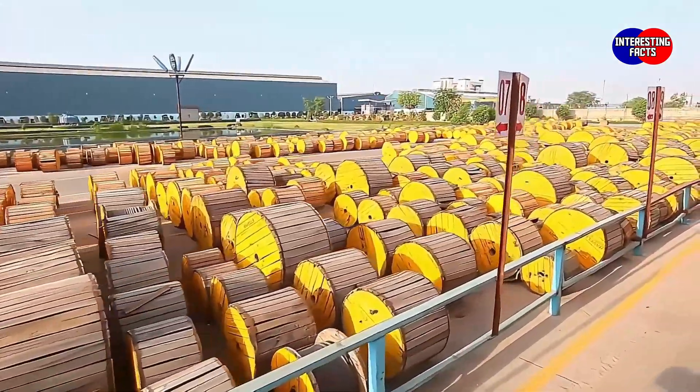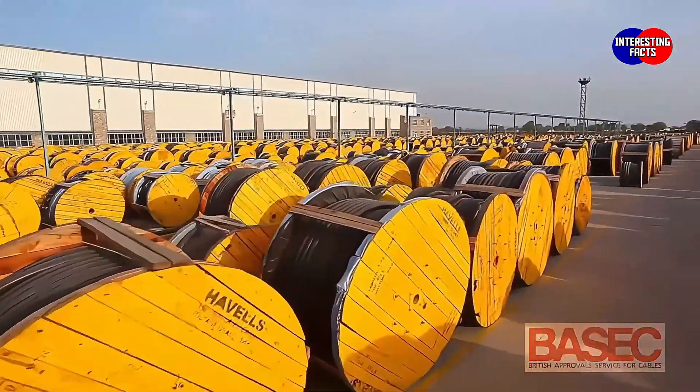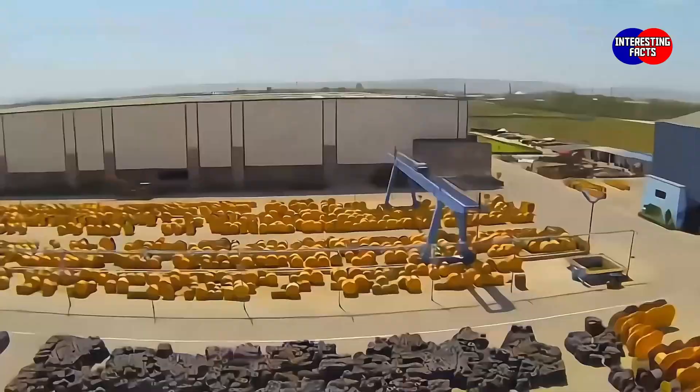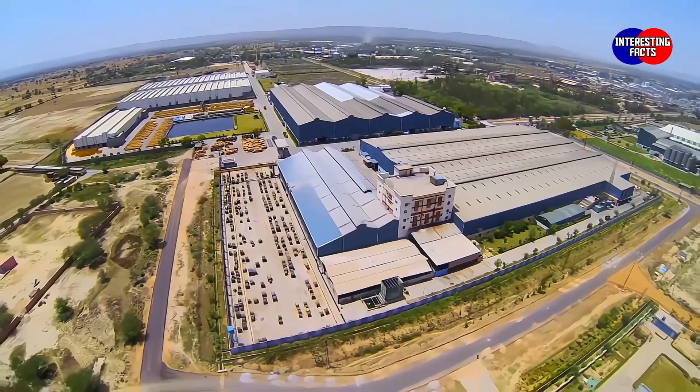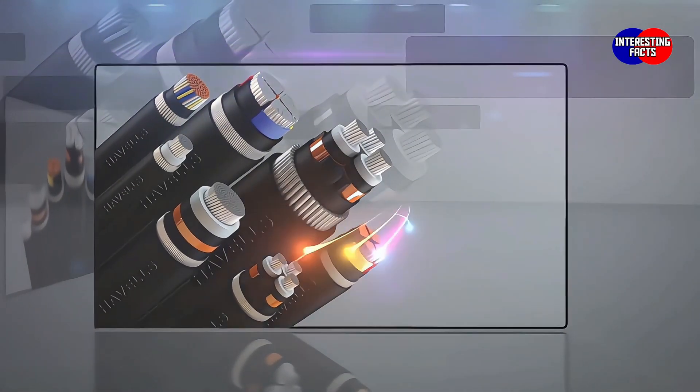Havels cables were the first to obtain the BASEC certification in India, amongst many other certifications. Today, Havels cables have become synonymous with superior quality and safety.